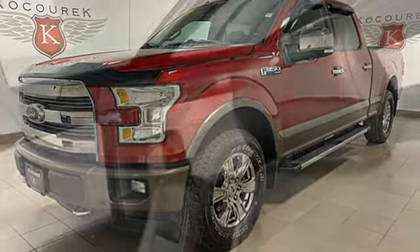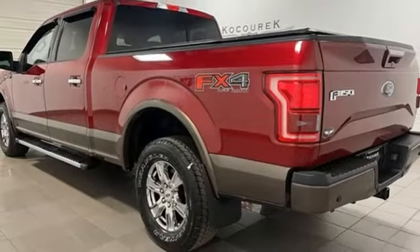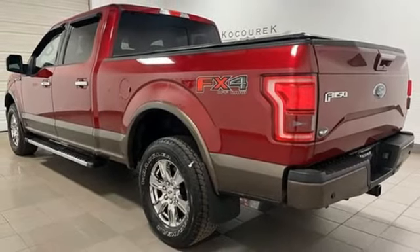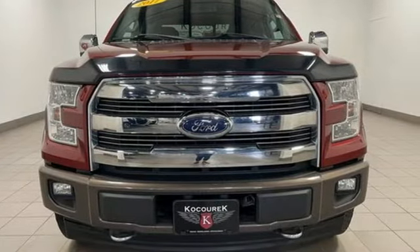Memory exterior door mirror settings, SYNC 3 external memory control, trailer hitch receiver, four wheel drive, and automatic transmission. There's even more to see in person. Take it for a test drive today.